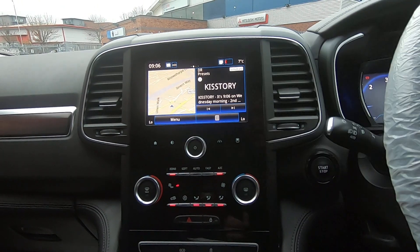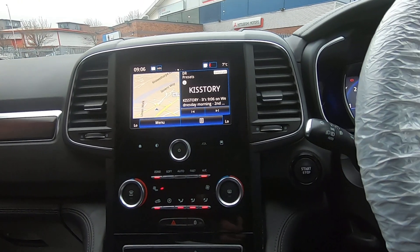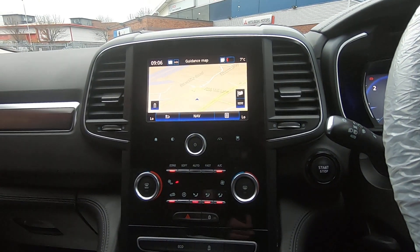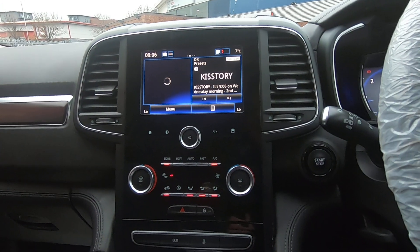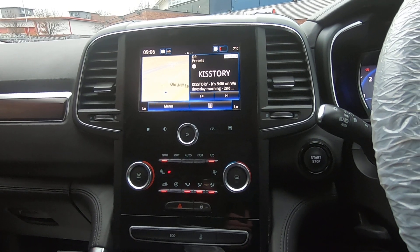As you can see, you've got the satellite navigation on that side, and you can make that screen bigger. If you go back you can have a split screen, so you can see what you're listening to on the radio at the same time. It's a really nice system.